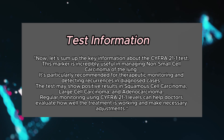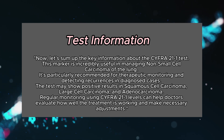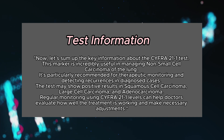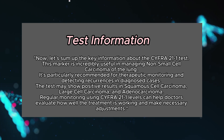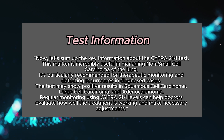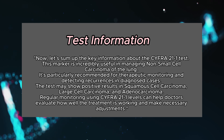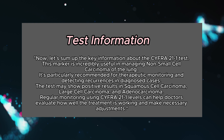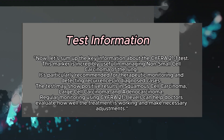Let's sum up the key information about the CYFRA 21-1 test. This marker is incredibly useful in managing non-small cell carcinoma of the lung. It's particularly recommended for therapeutic monitoring and detecting recurrences in diagnosed cases. The test may show positive results in squamous cell carcinoma, large cell carcinoma, and adenocarcinoma. Regular monitoring using CYFRA 21-1 levels can help doctors evaluate how well the treatment is working and make necessary adjustments.